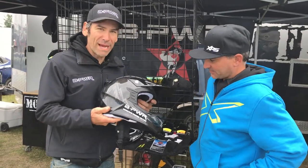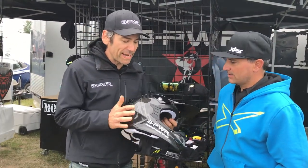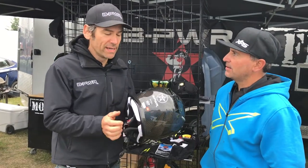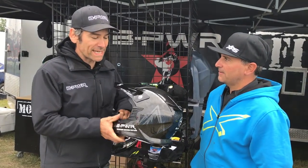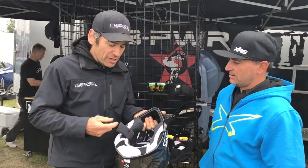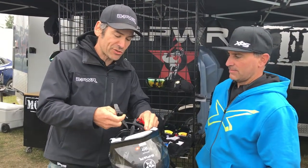You're right Dave. This is our best carbon fiber helmet that we got in stock. This is neck brace ready. Basically all the liner inside is detachable. You got the quick attach strap right here.